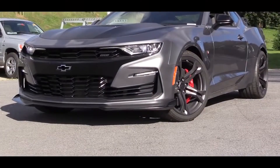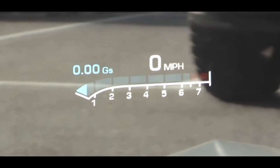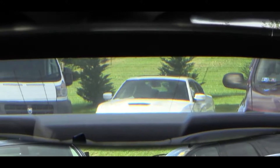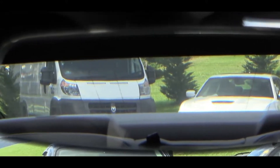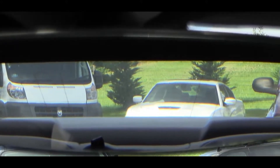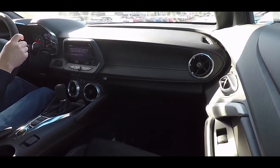When it comes to visibility, up front you'll get a head-up display if you go with the 2SS trim level. Rear visibility is still questionable — it is a Camaro — but if you owned one day in and day out, you'd certainly get used to it. Anyway, let's check out the exterior.